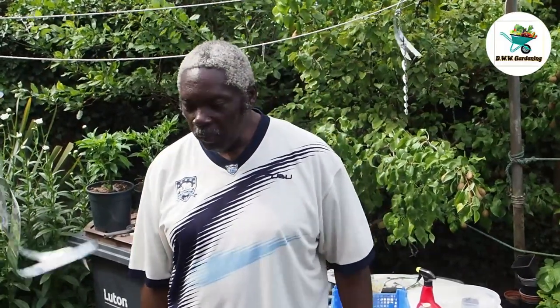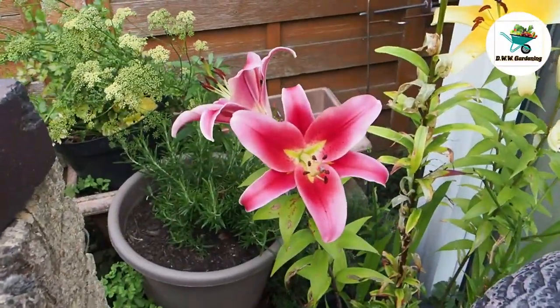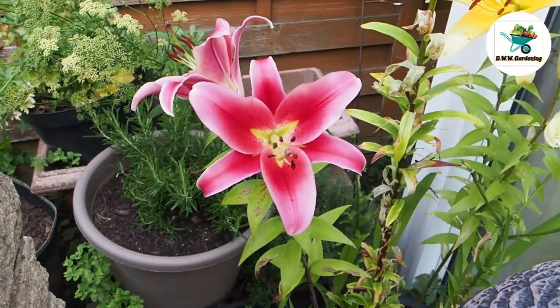Hello everybody and welcome back to another one of my videos. Today I'm just going to be doing a general garden update and some harvesting. I hope you all enjoy this one.